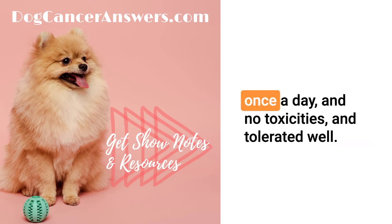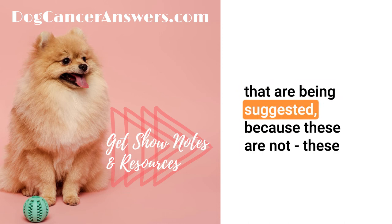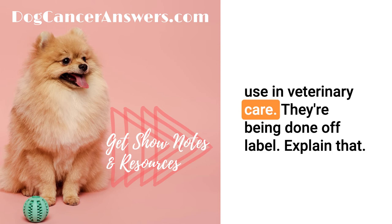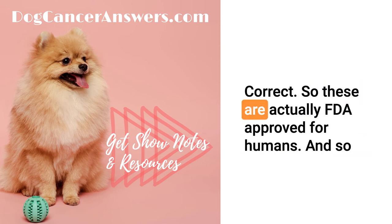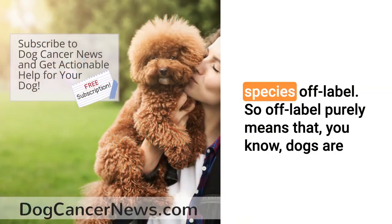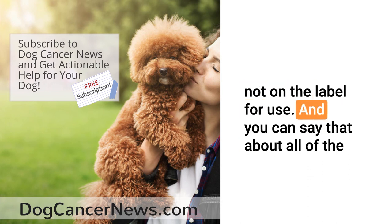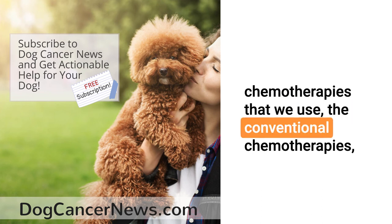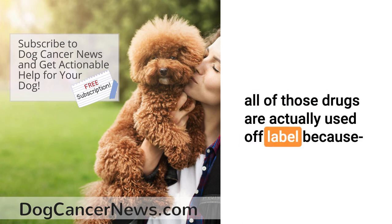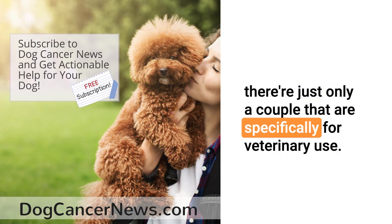The drug was given by the owner once a day with no toxicities and was tolerated well. Let's talk about the therapeutics being suggested — these are off-label use, not designed specifically for veterinary care. Correct — these are FDA approved for humans. When fully licensed, we are able to use them in other species off-label. Off-label purely means dogs are not on the label for use. And you can say that about all conventional chemotherapies we use — doxorubicin, vincristine, cyclophosphamide — all used off-label. There are really only a couple drugs like Palladia that are specifically for veterinary use.